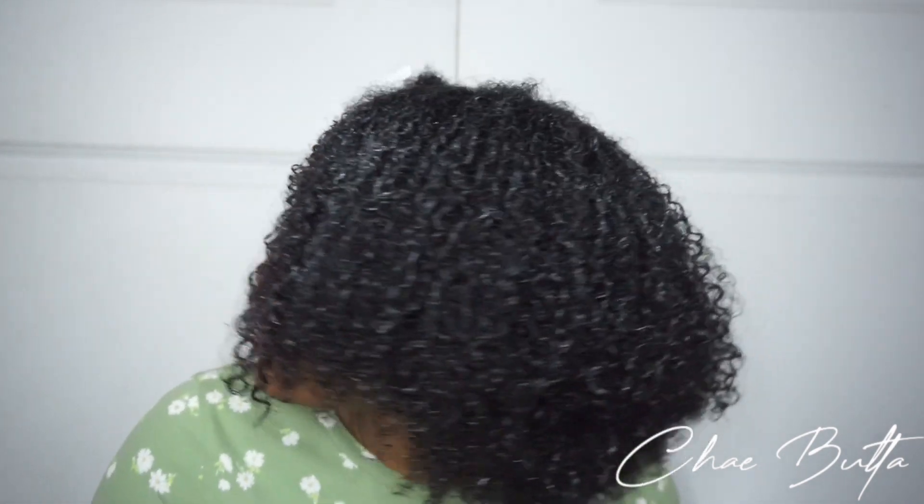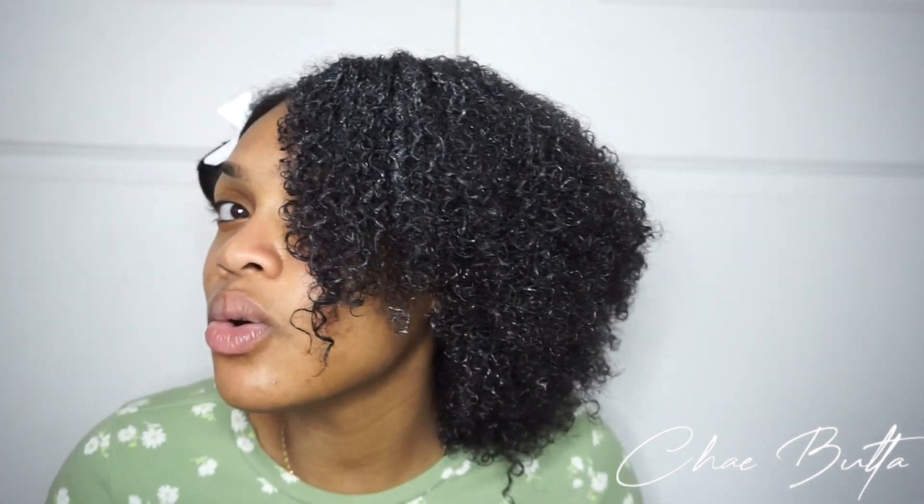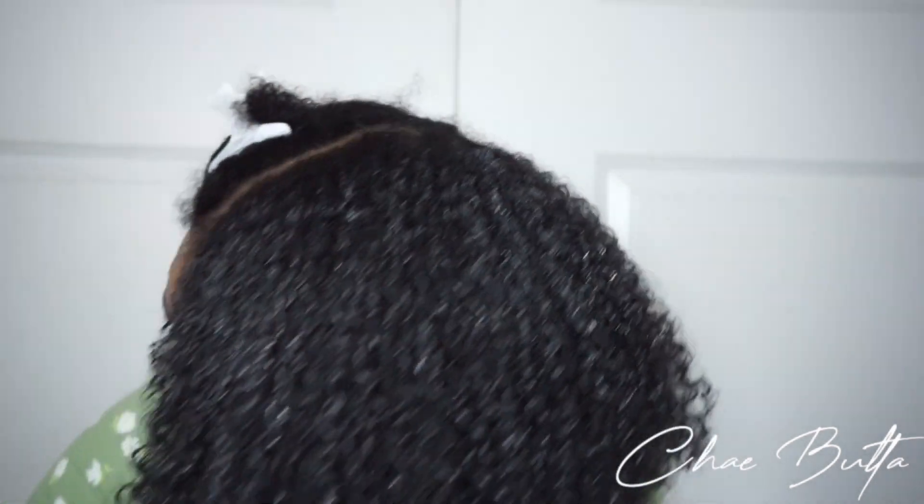I'm halfway done and this is what my hair is looking like. It definitely has some volume — it's pretty puffy. Just as I suspected, it's not giving a super defined hold, but the curl definition is there. I also have a little bit of white residue so I'm nervous to see if that dries clear. I hope it does. I'm going to go ahead and finish the other side.